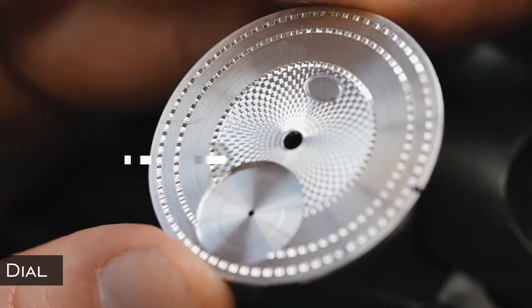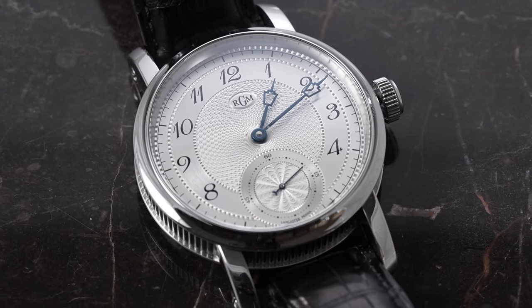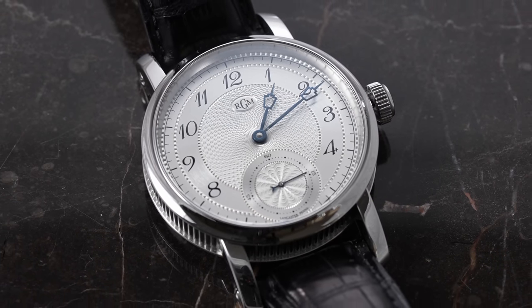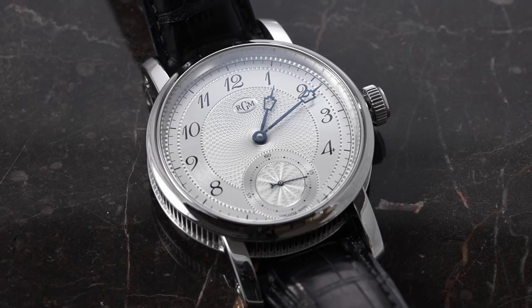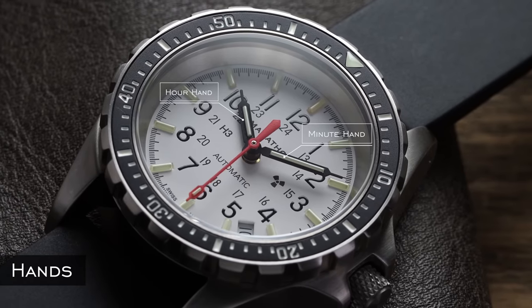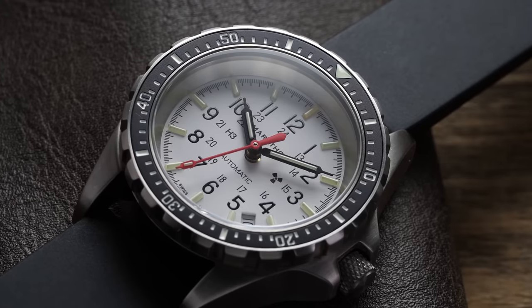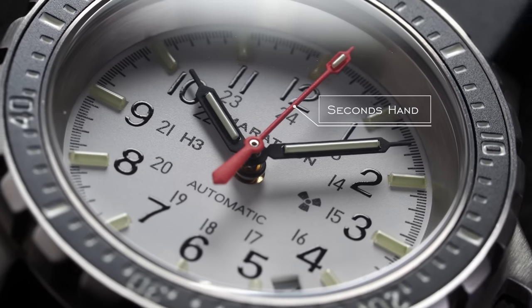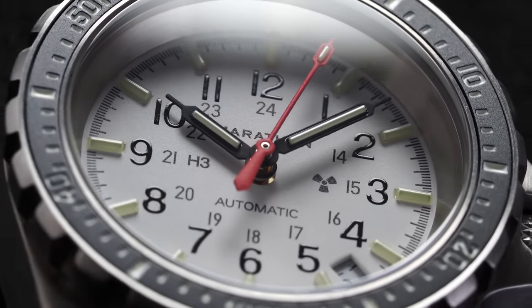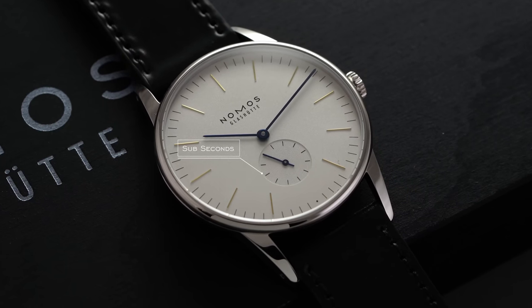The dial is the central visual element of a watch used for indicating the time with the help of the hands. Dials can be made of a variety of materials including enamel and lacquer — but it's the dial, not the face. Hands are attached at the center of the dial and are used to tell the time, with the shorter hand for the hour, the longer hand for minutes, and another for seconds — though sometimes set as sub-seconds, as on the watch I'm wearing right now.